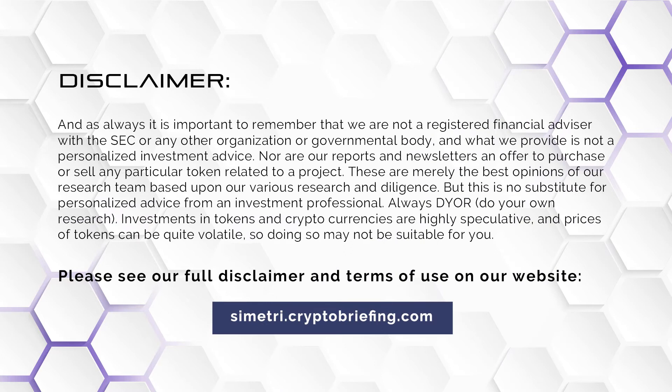Hello, everyone, and happy Friday. Before we share my analysis from these last few days, please remember that neither I nor the Sim2 team from Crypto Briefing are licensed financial advisors. What we provide is not personalized investment advice — it is merely our opinions based on our various research and diligence. As always, do your own research before making any decisions about buying or selling crypto.